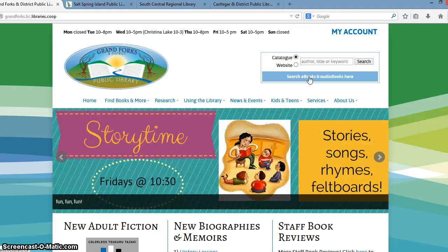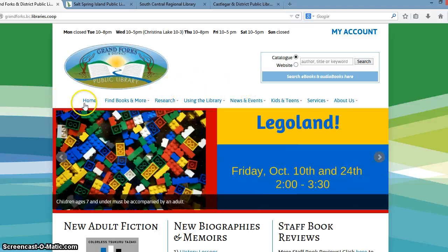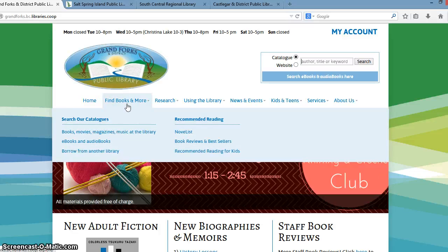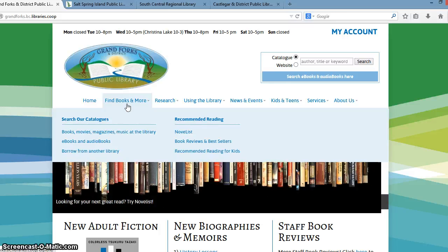Below the main standard header, we have a navigation menu, and this basically organizes the content within the library website. Within that header menu, we have drop-down menus, and we're making use of something called mega menus. So instead of having a long, disorganized list of information in a single drop-down menu, we've organized the content in that drop-down menu, so it's a little bit more user-friendly for the patrons.